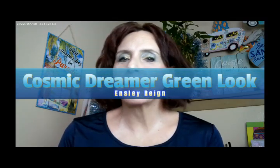Hi, it's Adrienne. How are you doing today? I'm back with a second look with a palette that I'm having a lot of fun with.